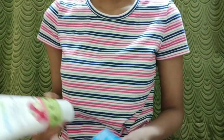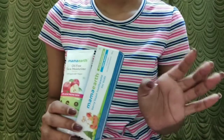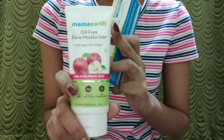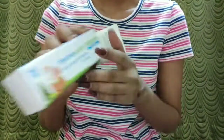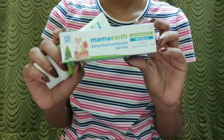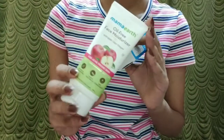Next products are from Mama Earth. There was an offer going on that ap kuch bhi purchase karte to apko ye oil free moisturizer free milta. So I purchased this Mama Earth Berry Blasted paste for kids and mujhe ye full sized moisturizer free milta.